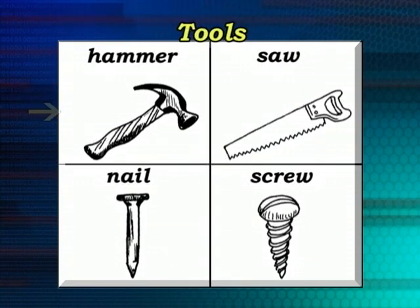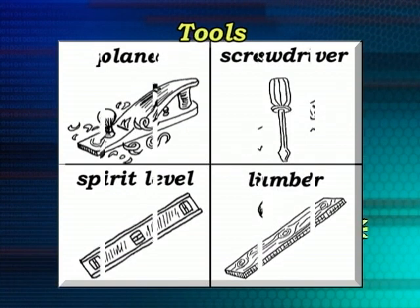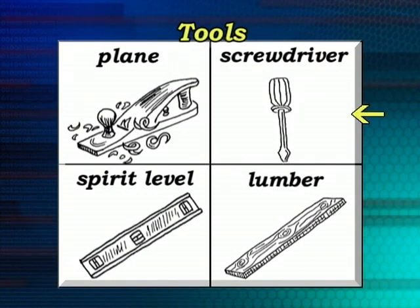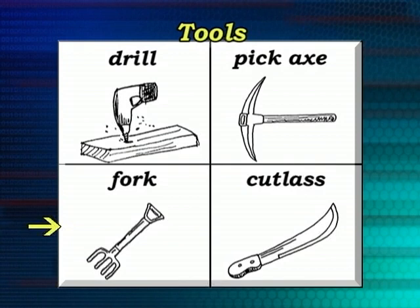There's a hammer, a saw, a nail, a screw, a plane, a screwdriver, the spirit level, lumber, and a drill.